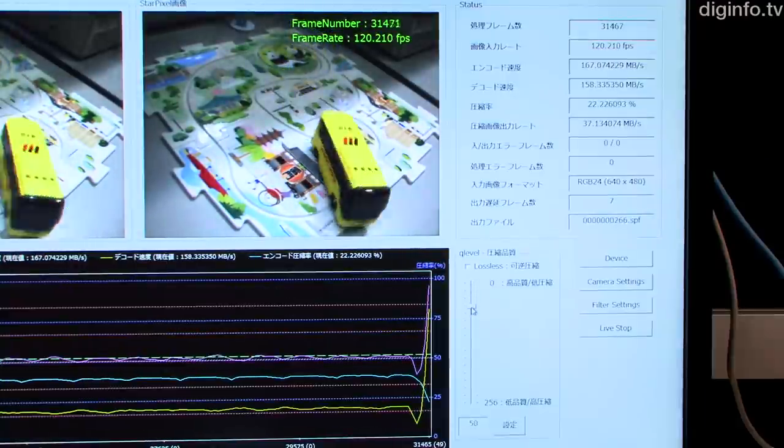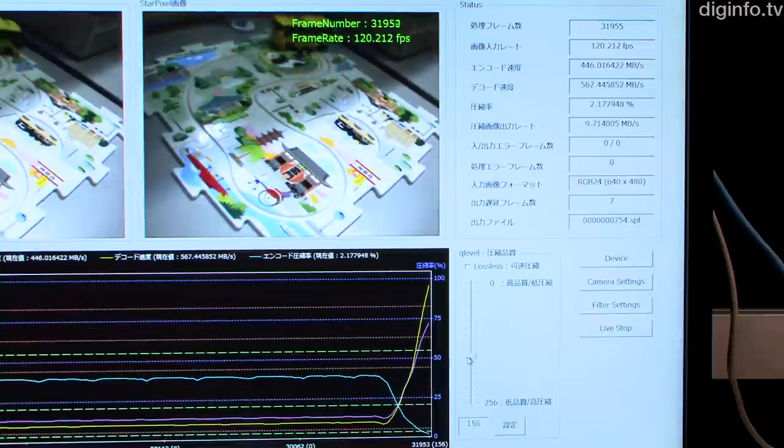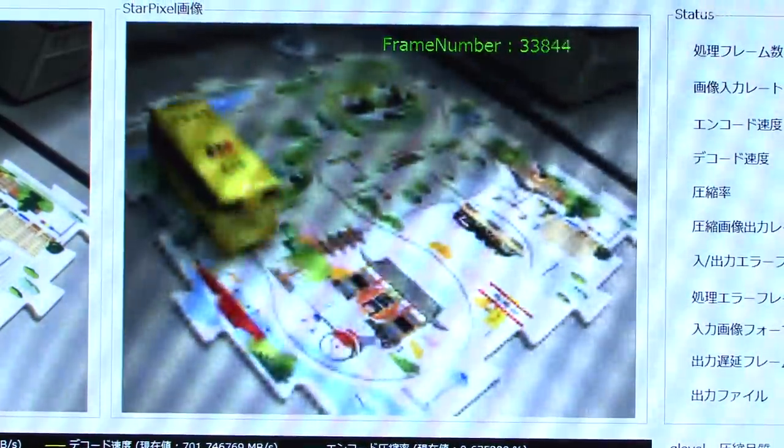StarPixel is provided as a standard Windows DLL, enabling it to be quickly embedded in various current image processing systems. NEC aims to sell 10,000 licences during the next three years.